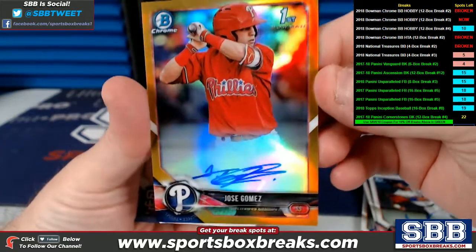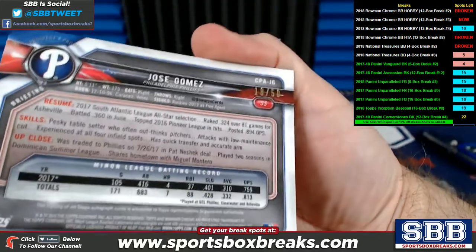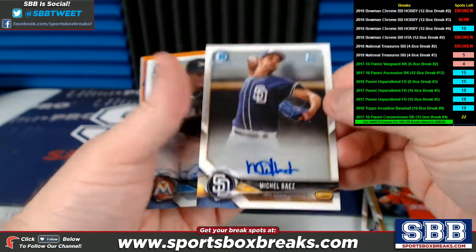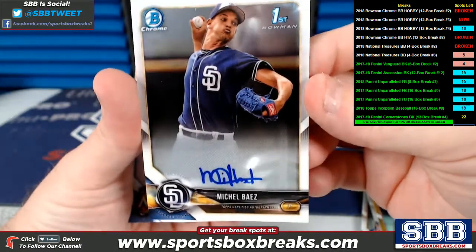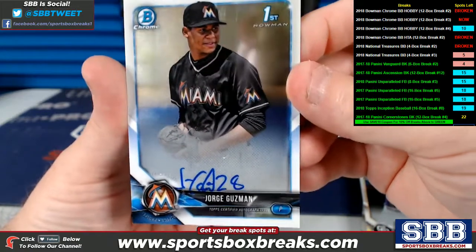Jose Gomez, Philadelphia Phillies, auto — and that's got some color on it, gold, 18 of 50. Mikel Baez, San Diego, auto. Jorge Guzman, Miami, auto.